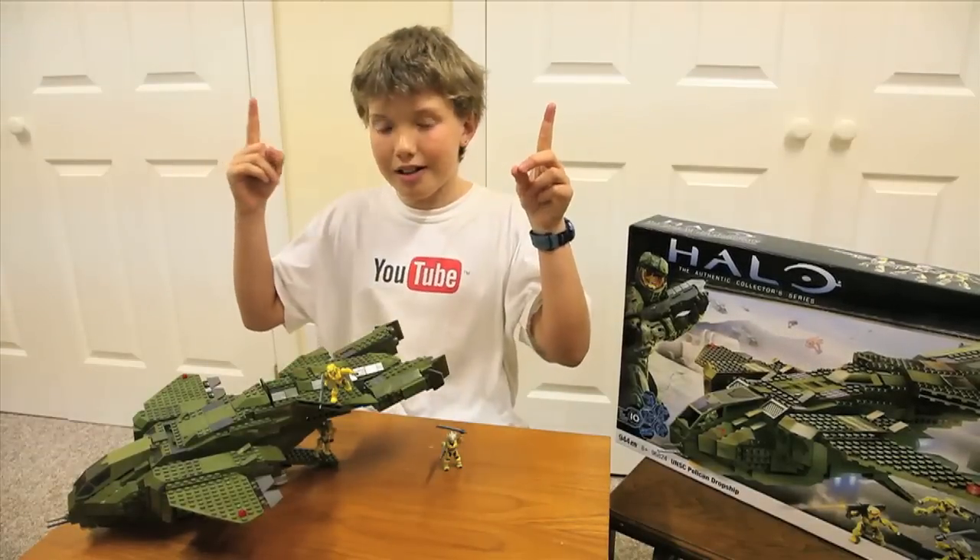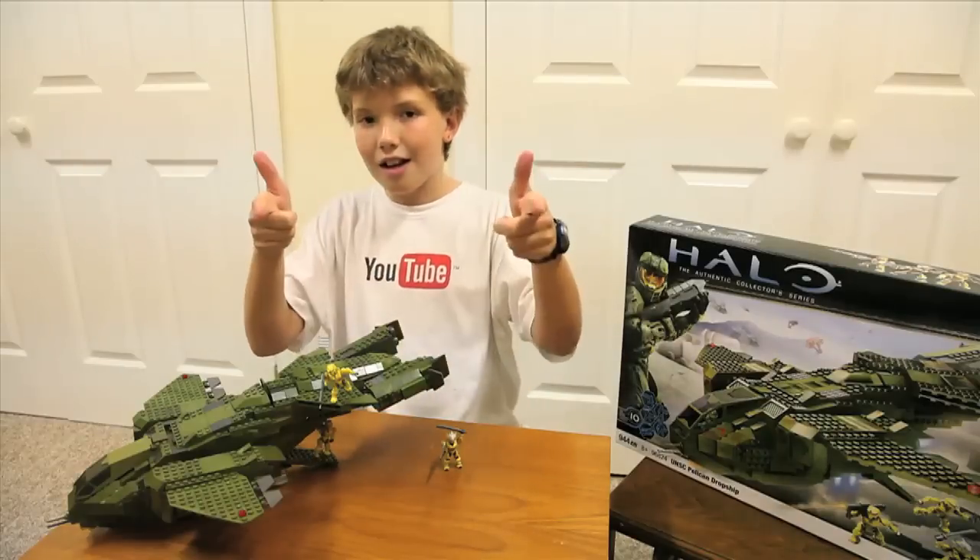Hit the subscribe button if you want to see more, and I'll talk to you later. Bye!